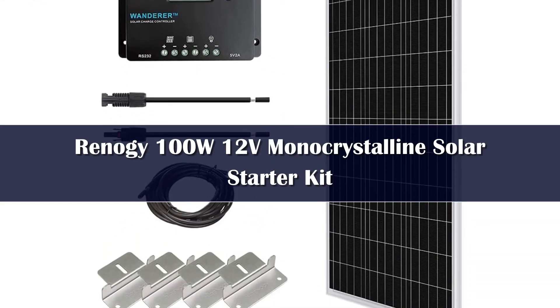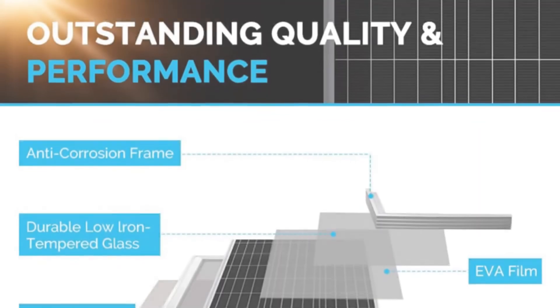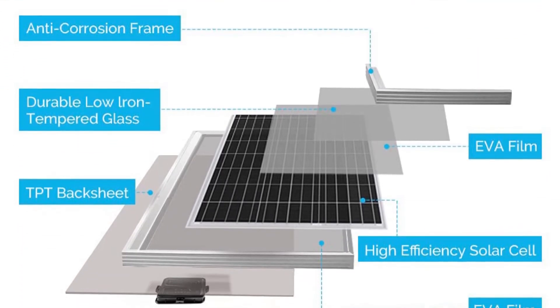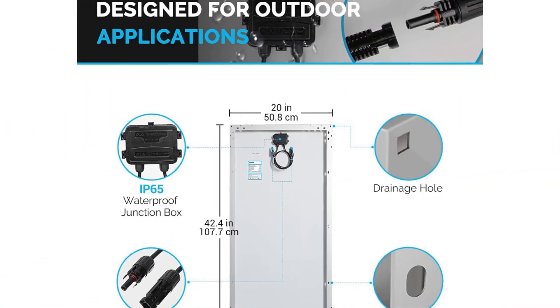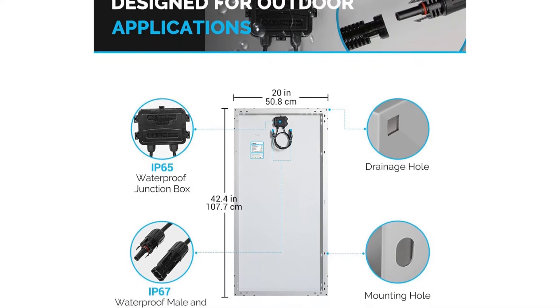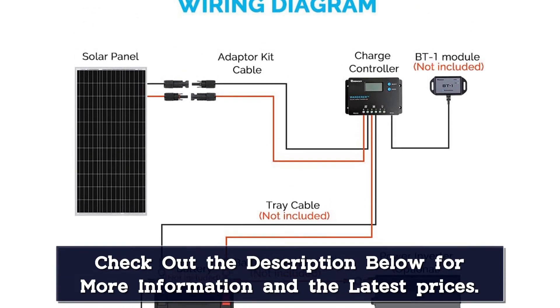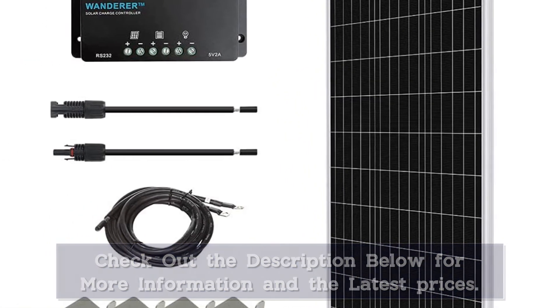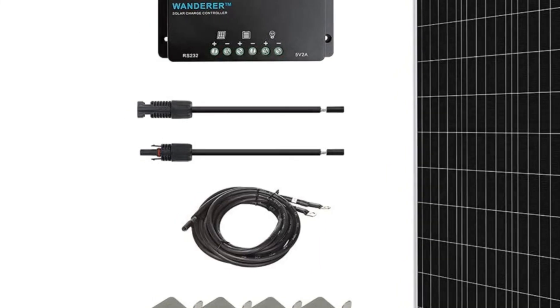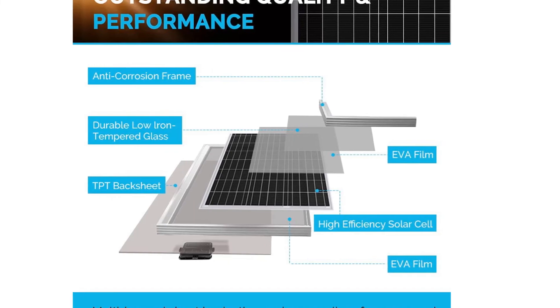Number 1: The Renogi 100W Solar Power Starter Kit is perfect for new customers wanting to get a start in solar. The starter kit is great for off-grid applications such as RVs, trailers, boats, sheds, and cabins, providing many benefits including quiet power production and grid independence. This solar kit comes with the tools necessary for a new system: 1 Renogi 100W 12V Mono Solar Panel, 1 10A PWM Wanderer Charge Controller, 1 20ft 10AWG Solar Panel Connectors Adapter Kit, 1 8ft 10AWG Tray Cable, and 1 set of Z-Brackets. Start your solar adventure with the Renogi Starter Kit.